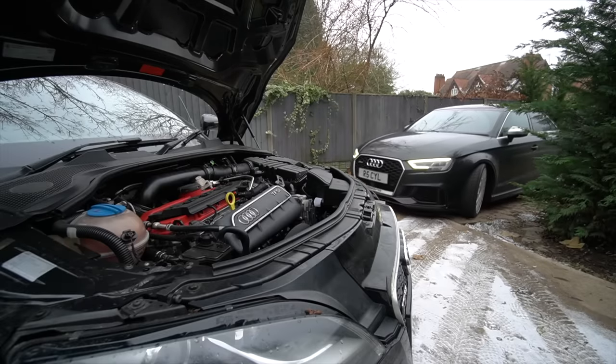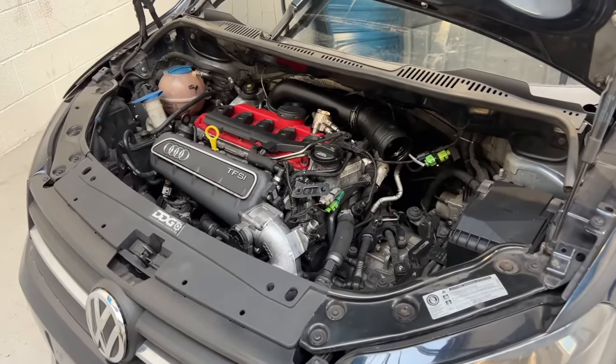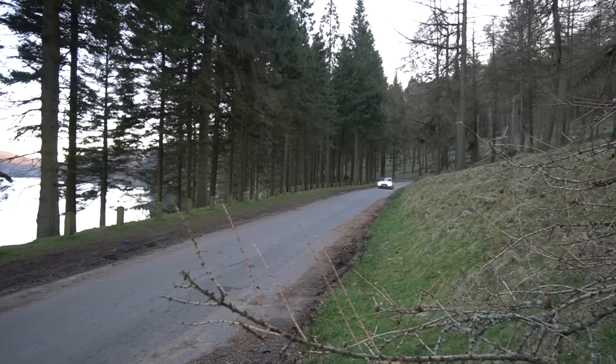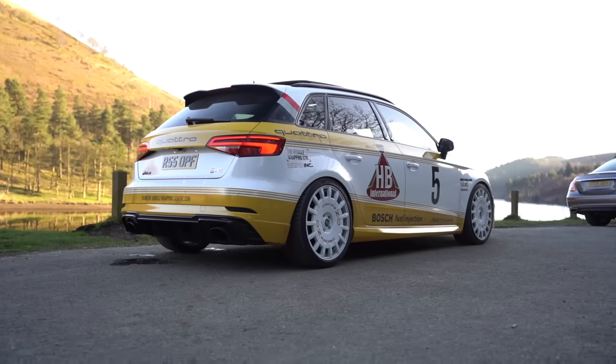On this channel there is a bit of an obsession with five-cylinder Audis, ranging from a van with a TTRS engine in it down to the two 8V RS3s I've had over the years. I even wrapped the first one in a tribute to the legendary Sport Quattro S1 E2 rally car. Yes, it is crazy to think that I actually went through with that back then.